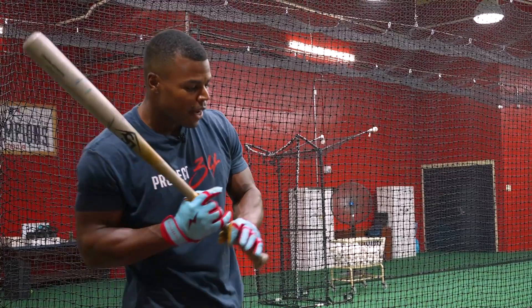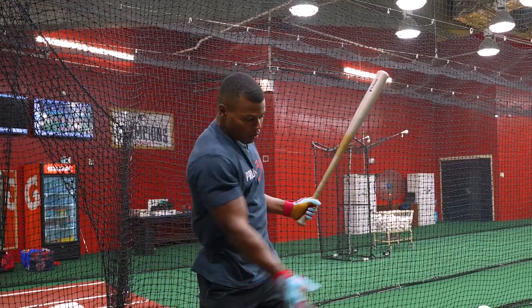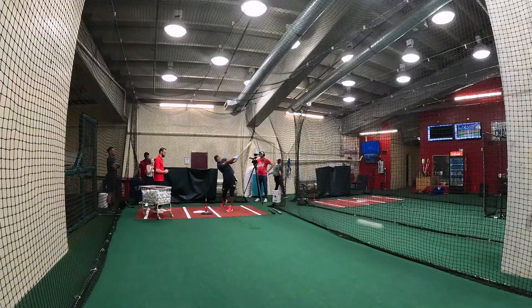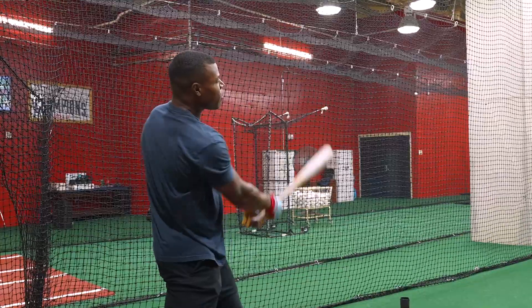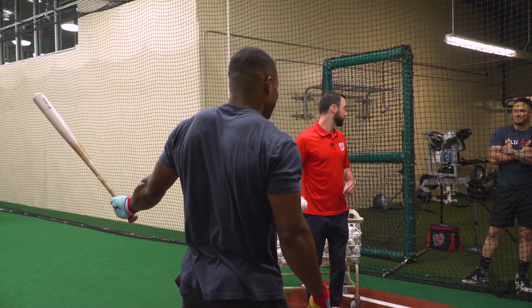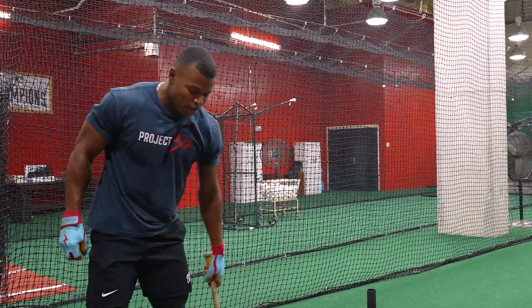Just trusting the hips to fire and the hands to follow through and stay long through the zone. I'm trying to feel the hips firing first and then the hands just following on a straight path towards center field, right center. See, right there the upper body kind of got fast. That's better - the hips fired first. Not a low liner but just feeling it out right now. That's the ball to center - line drive. I'll take that all day.